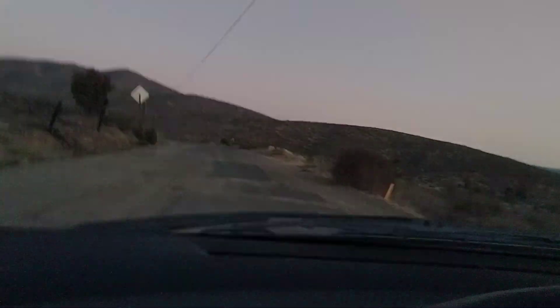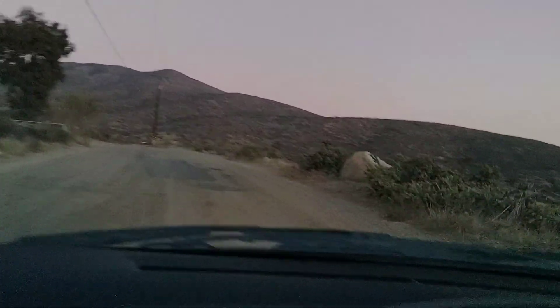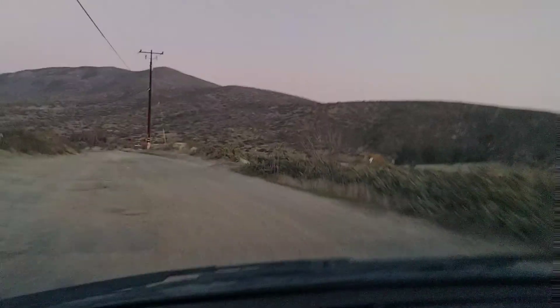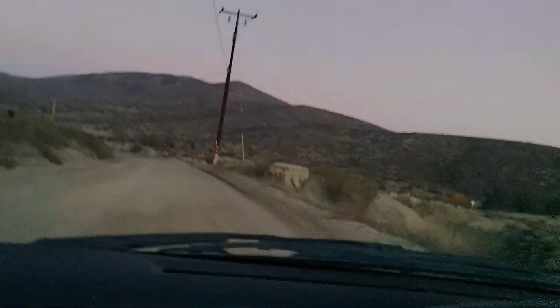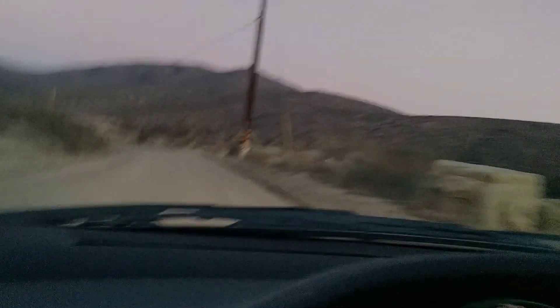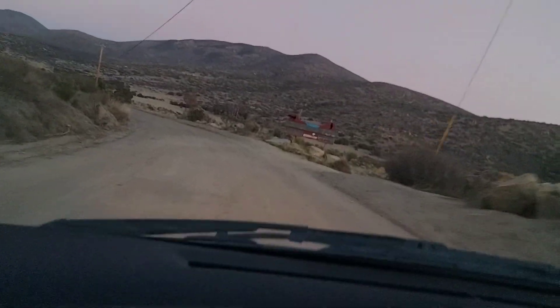Out here on Proctor Valley Road — look at this — it's just miles and miles of wilderness. Folks say that this creature is really camouflaged to blend in with his surroundings. He has the same color as the scrub brush on the side of the road. Same color. This road is not even paved.